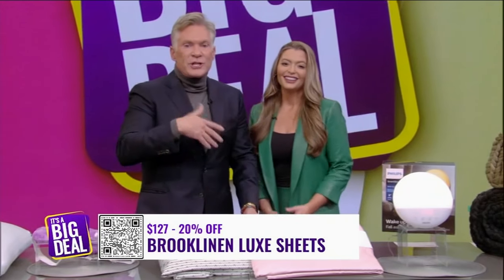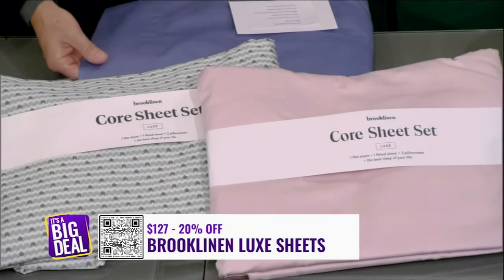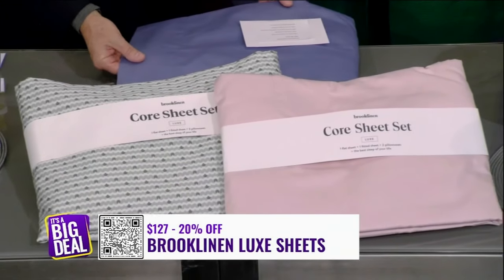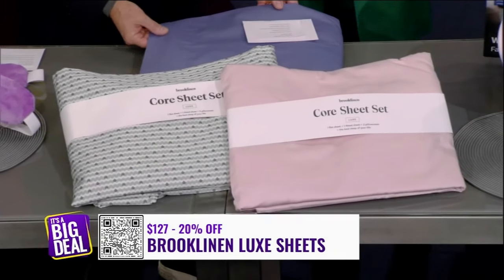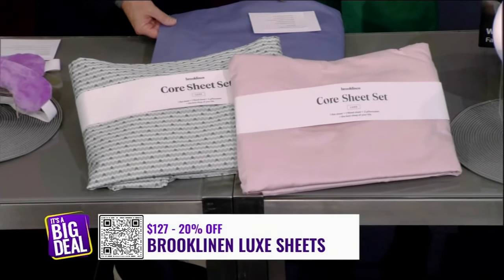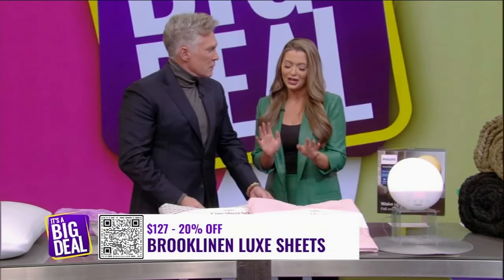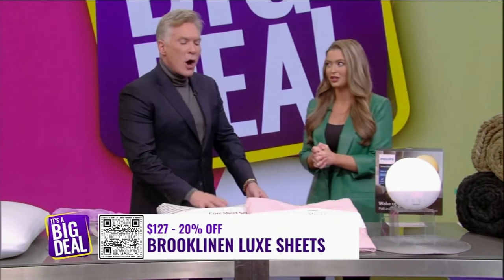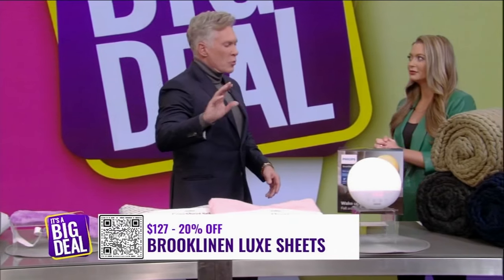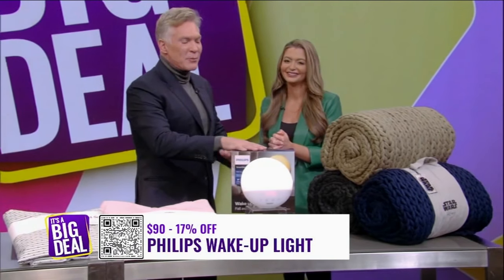Sheets — everybody needs good sheets. You can't have good sleep without them. Brooklinen Luxe Sheets come in 10 different colors, from twin to California King. 480 thread count for ultimate comfort. Thread count's important, and so is a wide color range so you can really match. These are 20% off for $127 — that is a great deal for quality sheets. And they're all-season sheets too, so you can sleep in them winter and summer.